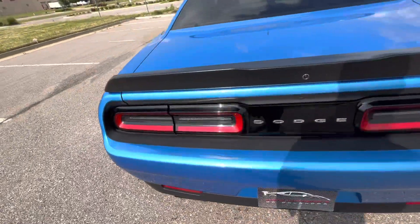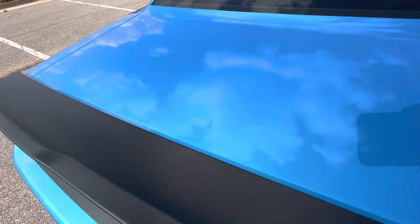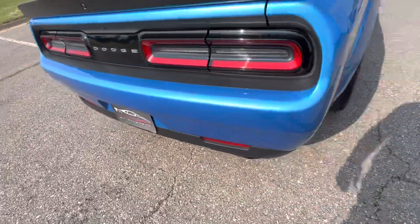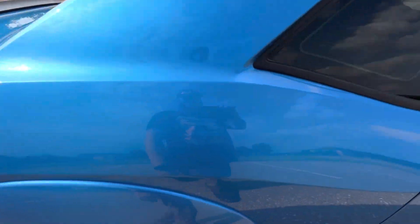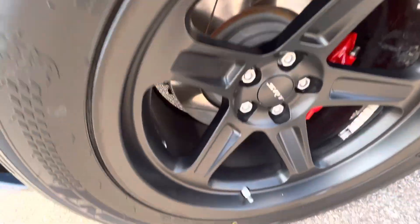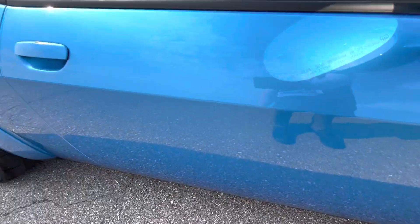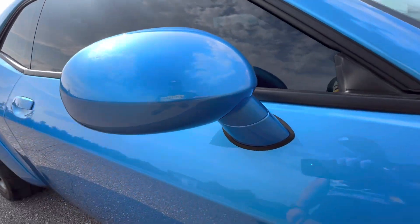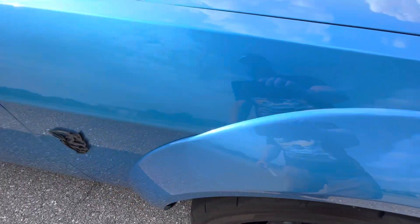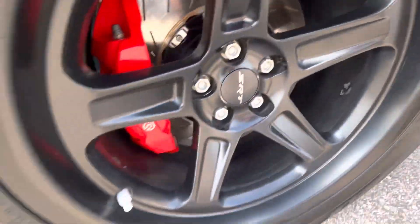Moving around the back end — face of the trunk lid looks good, top looks great as well, no flaws. Back bumper looks really good, no marks. Passenger side rear quarter panel — no issues. Rear passenger wheel — no issues. Passenger door — no flaws. Passenger mirror — no flaws there either. Front passenger fender — no issues. Front passenger wheel looks good.